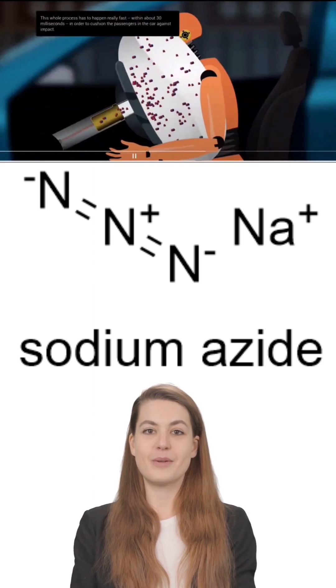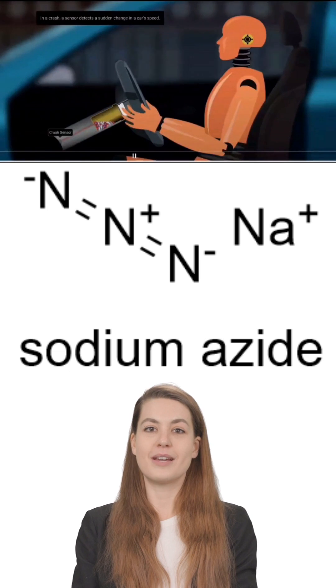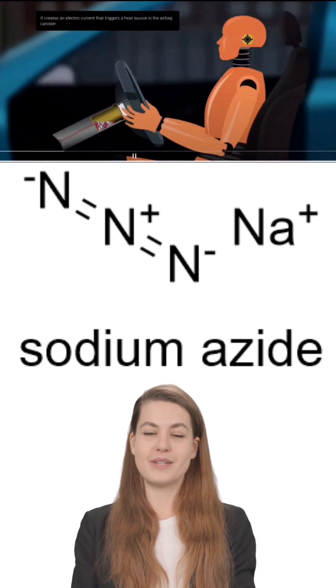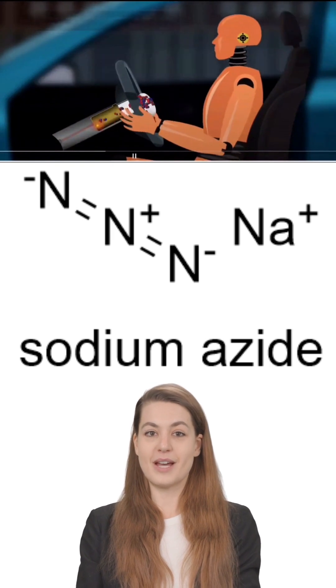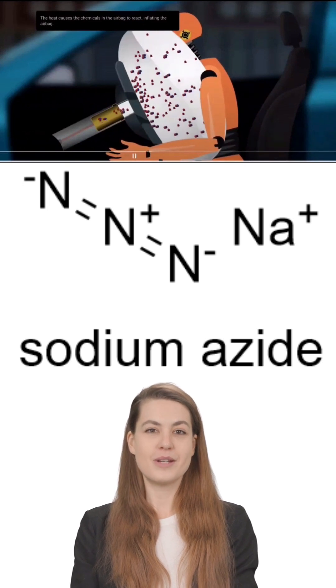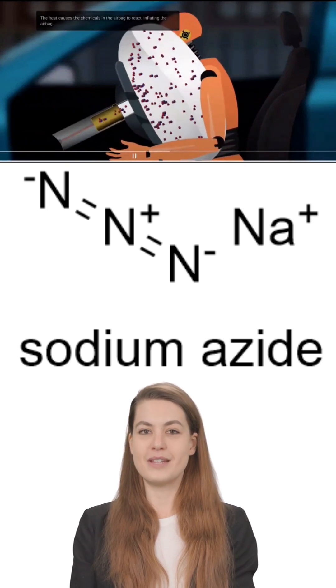But there's more. The leftover sodium, which is reactive and dangerous, is immediately neutralized by other chemicals like potassium nitrate and silicon dioxide, ensuring the inside of your car stays safe even after the airbag deploys.